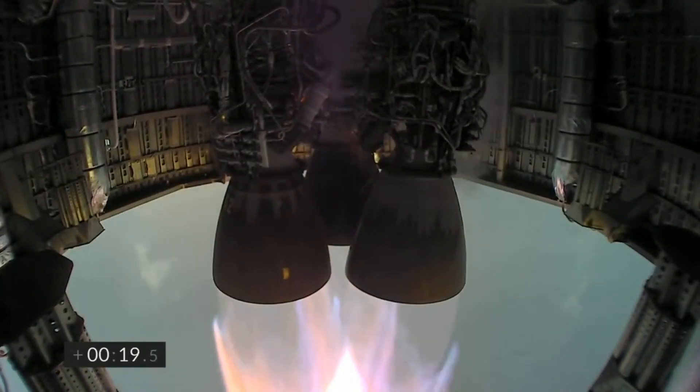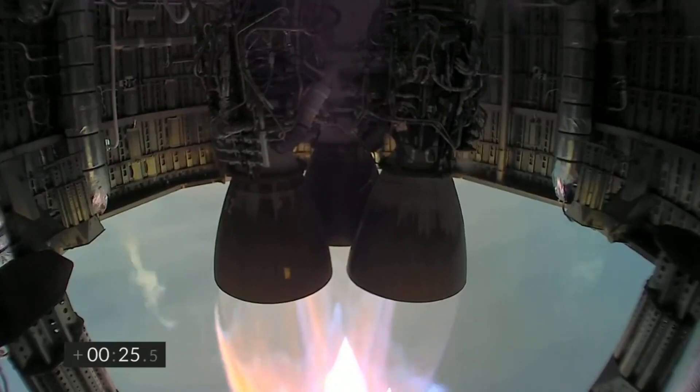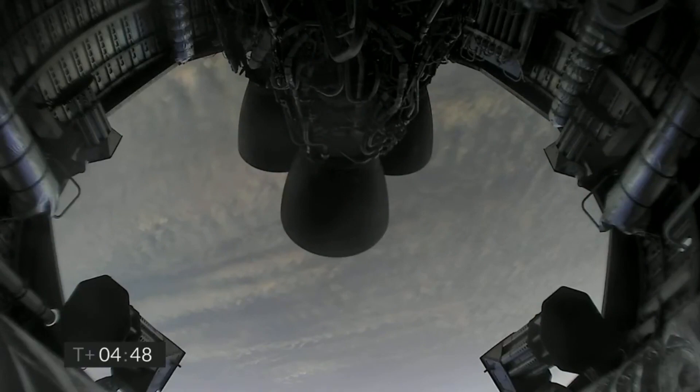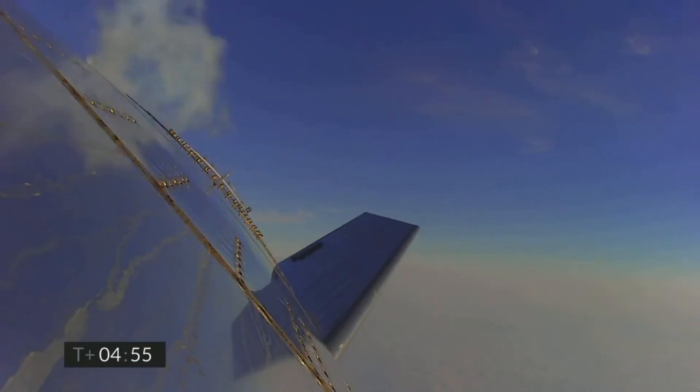Starship SN11 lifted off in very foggy conditions where we could just barely see the rocket. To give a quick overview of the flight, SN11 completed its natural ascent, did a successful belly flop maneuver, and transferred the controls to the aerodynamic surfaces of the prototype. SN11 had a good controlled descent, as you can see on your screens. Everything was looking good until the Raptor engines fired for the landing burn.